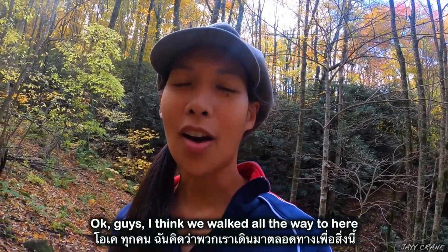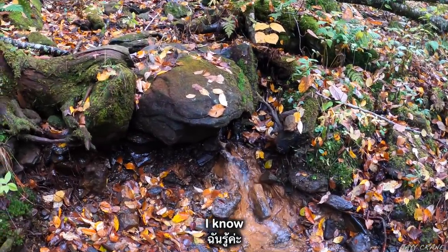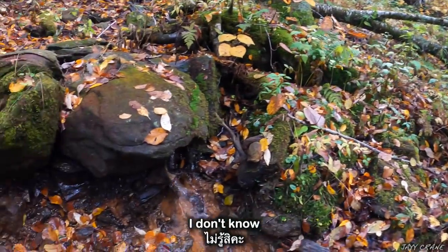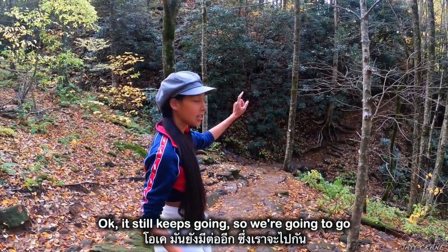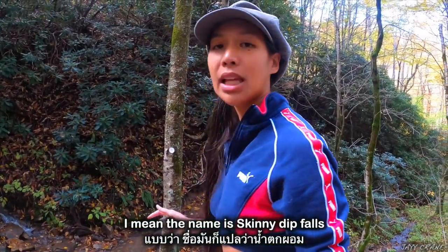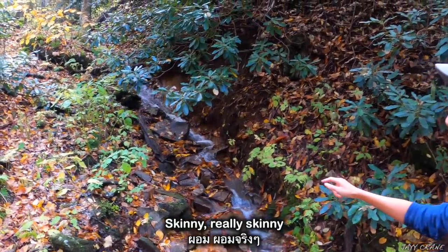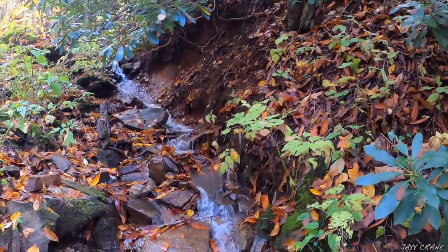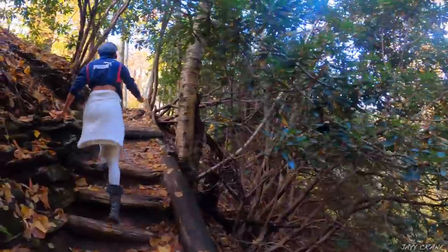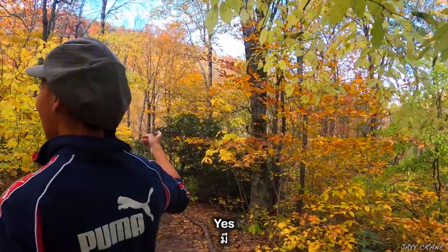Okay guys, I think we walked all the way here to see this waterfall. The guy said big waterfall — I don't know what he's talking about. Okay, it still keeps going so we're going to keep going. Look at this tiny waterfall. I mean, the name is Skinny Dip Falls — so this is skinny. This is beautiful though. Skinny. Really skinny. Alright, now we're going to keep going. Hello! Hi! How are you? Good, how are you? Thank you! I can hear it — can you hear it? Yes, ma'am.